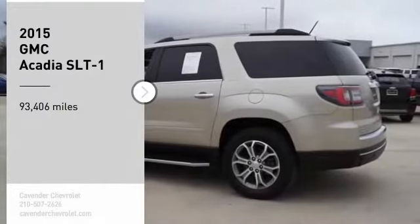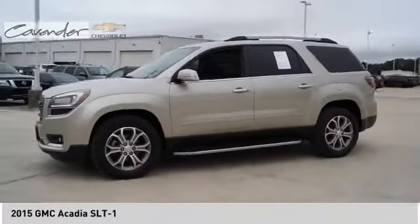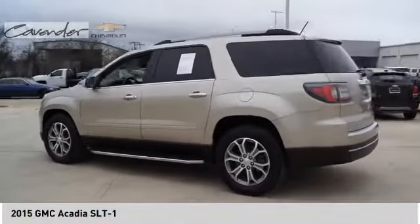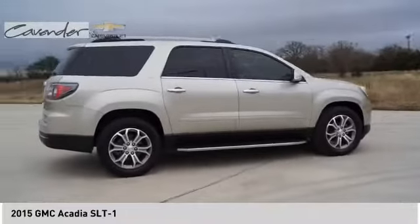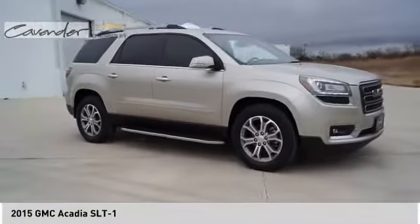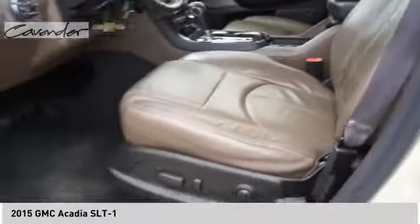Make a great choice today with the 2015 Acadia. The GMC Acadia has great capability coupled with exceptional safety, offering better highway fuel economy than any other eight-passenger SUV, advanced technology, and thoughtful ergonomics. The Acadia is a premium utility that rejects compromise.